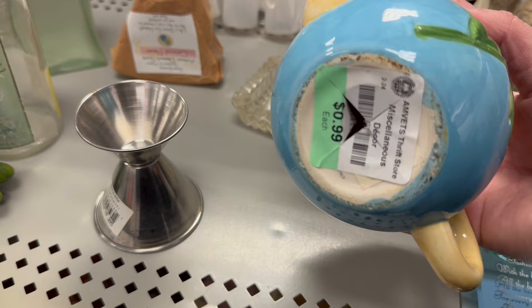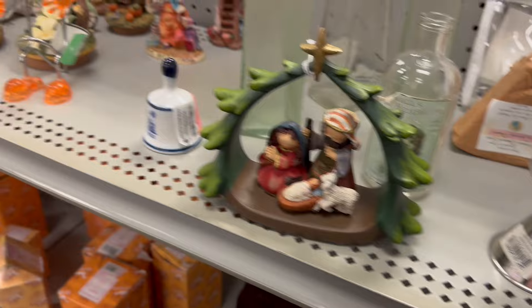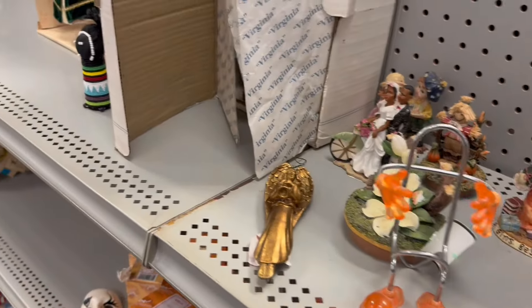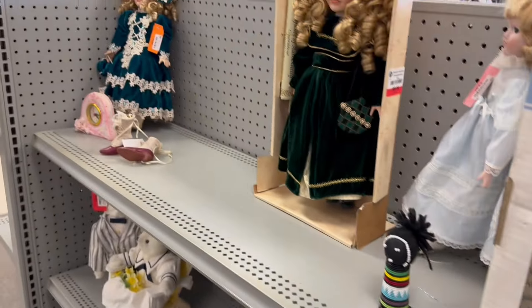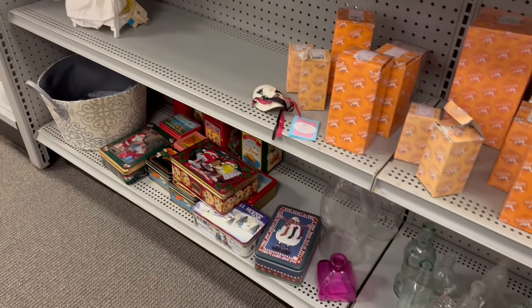That is a whole piece — I thought it was a teapot. It's decor. Some Dollys. Tins.